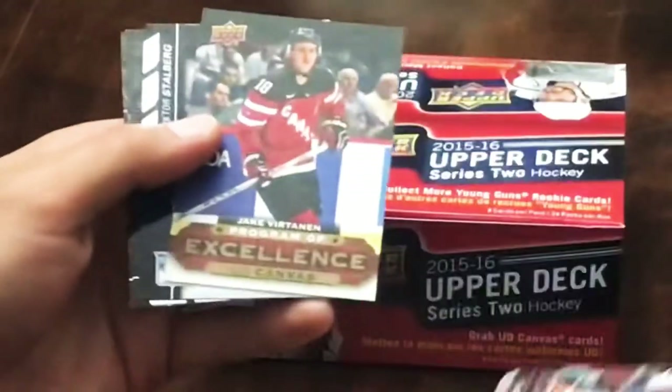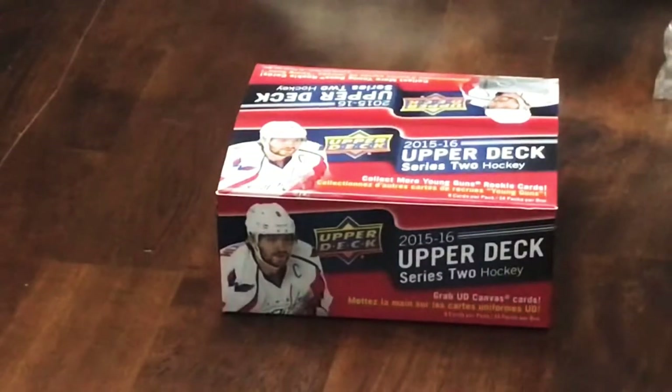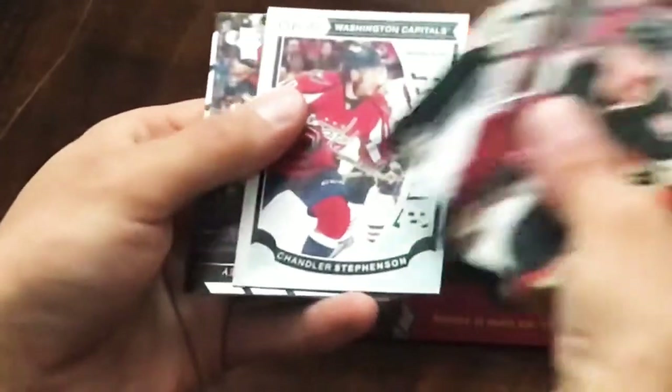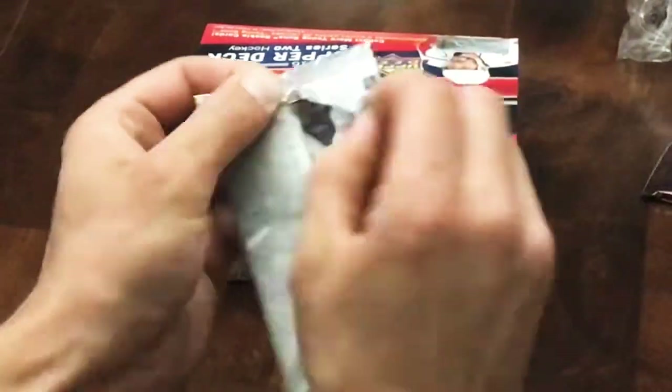We already start with something here - Jake Vertanen Program of Excellence in the first pack, so that's a good way to start. Pack number two and we've got a Chandler Stevenson Marquee Rookie.